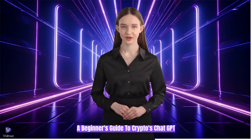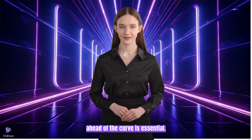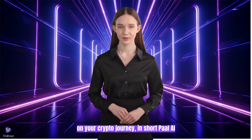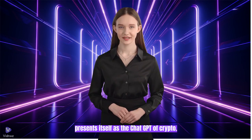A beginner's guide to crypto's ChatGPT. In the world of blockchain technology, staying ahead of the curve is essential. This is where PullAI steps in as a reliable guide, equipped with an array of tools and features designed to empower you on your crypto journey. In short, PullAI presents itself as the ChatGPT of crypto.